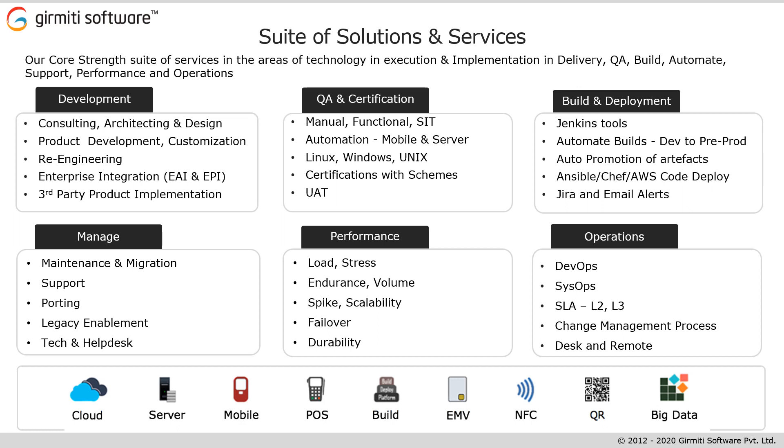Our services cover Assurance, PG, Loyalty, Wallet, TMS, Transit, and Nexo to help in payment applications from scope, architect, design, develop, enhance, integrate, test, automate, perform, deploy, pre-production, UAT, production, support, and more.